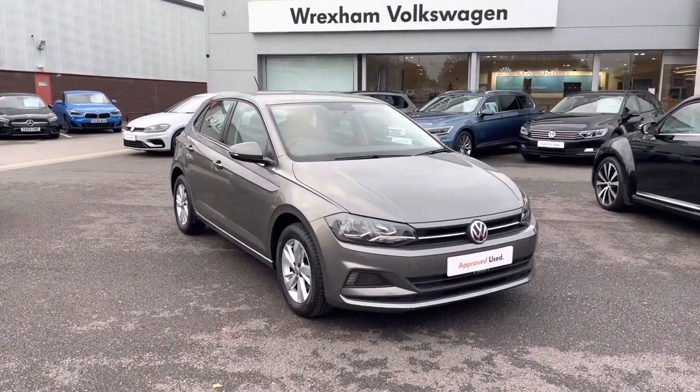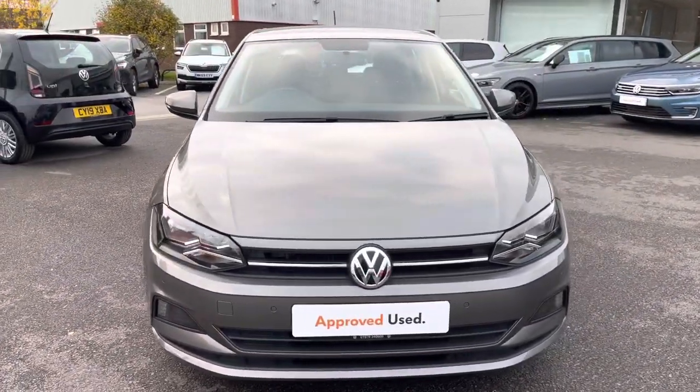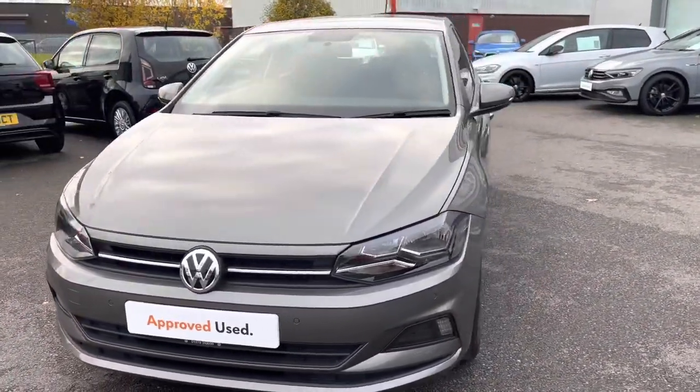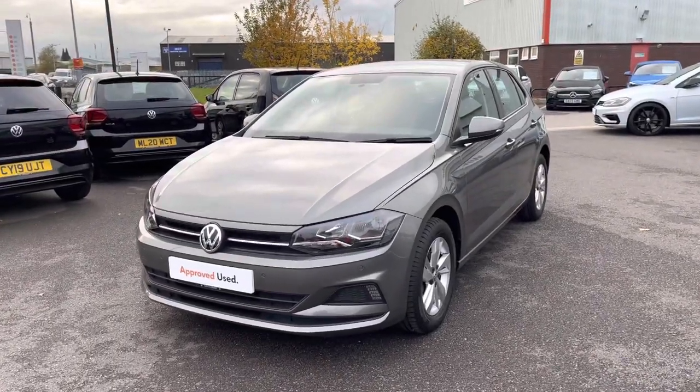If you'd like to find out more information about this car, please give us a call on 01978 340600. Firstly, I'm going to give you a 360 degree walk around the car's exterior, then I'll jump in and go into further detail on the interior features. So first we start with the front.